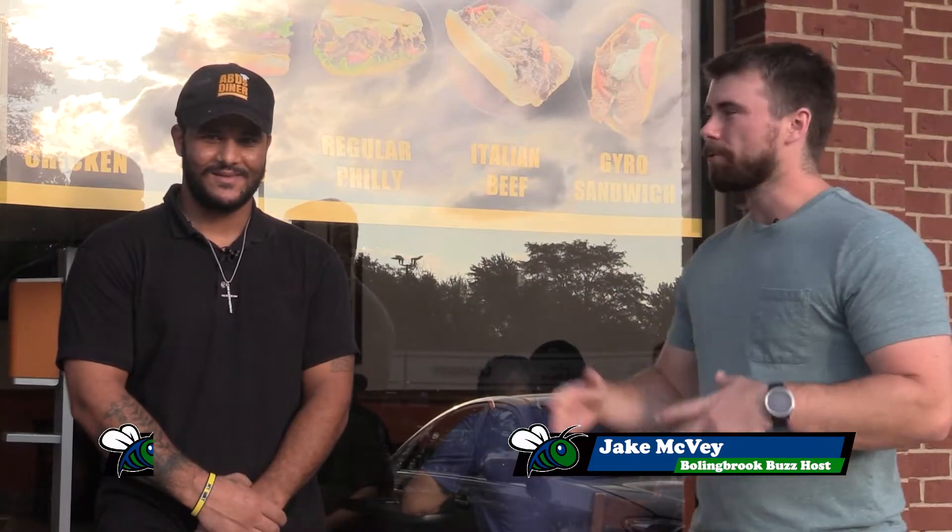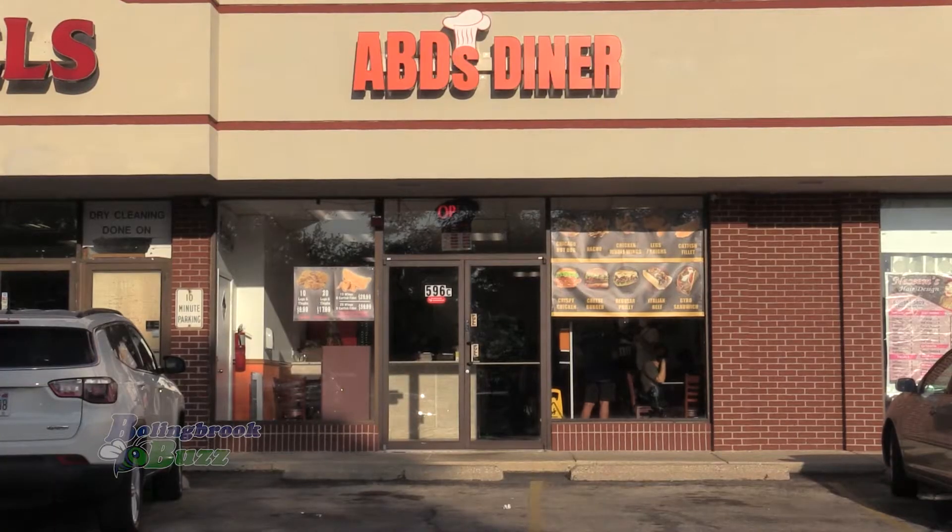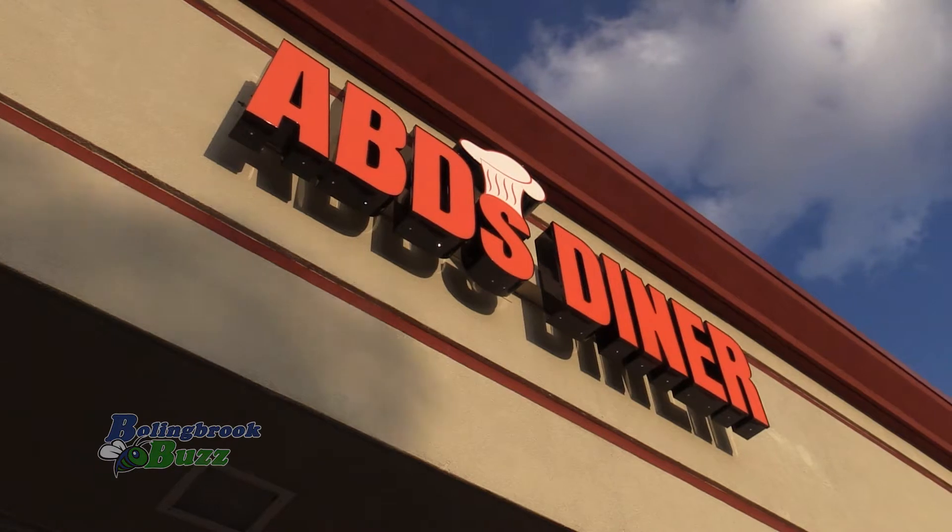Welcome to Bolingbrook Buzz. Today I'm here with Rami Abd of Ab's Diner, right on the corner of Bouton and Pinecrest. This is a family-owned diner that opened up recently. Rami, tell me what you sell here. What kind of food do you have?